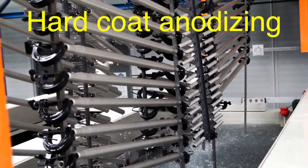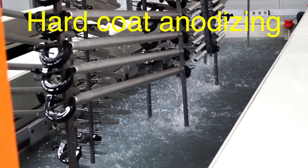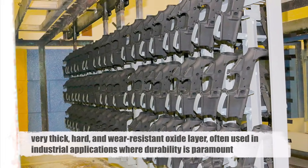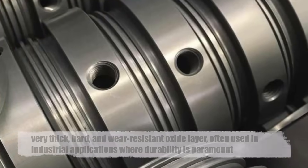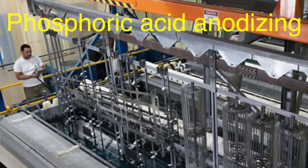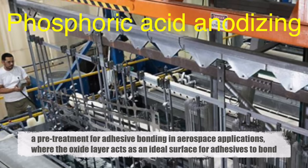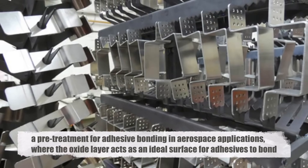Another type is hard anodizing, also known as hard coat anodizing, which is achieved by using lower temperatures and higher electrical currents. This results in a very thick, hard, and wear-resistant oxide layer, often used in industrial applications where durability is paramount. Additionally, there's phosphoric acid anodizing, primarily used as a pre-treatment for adhesive bonding in aerospace applications, where the oxide layer acts as an ideal surface for adhesives to bond.